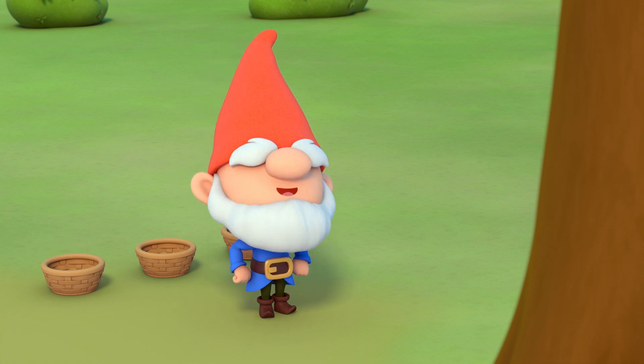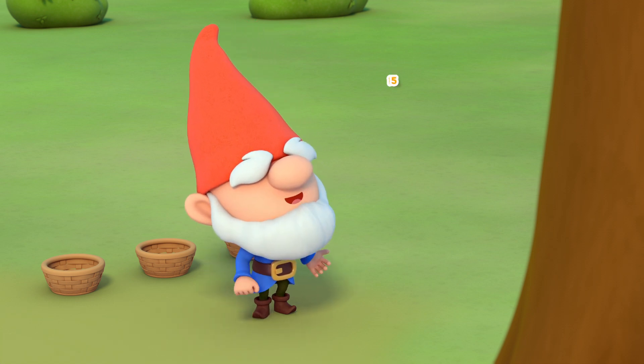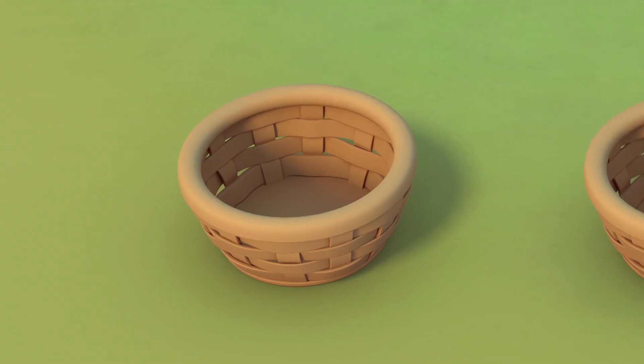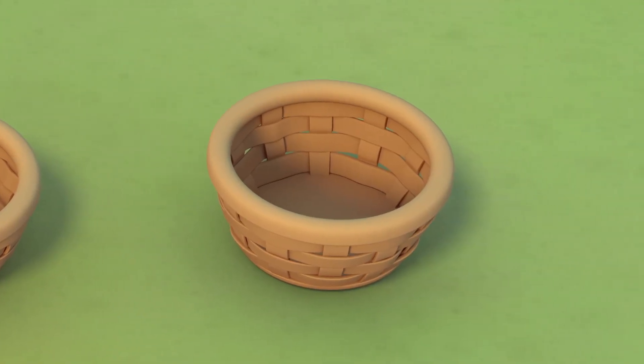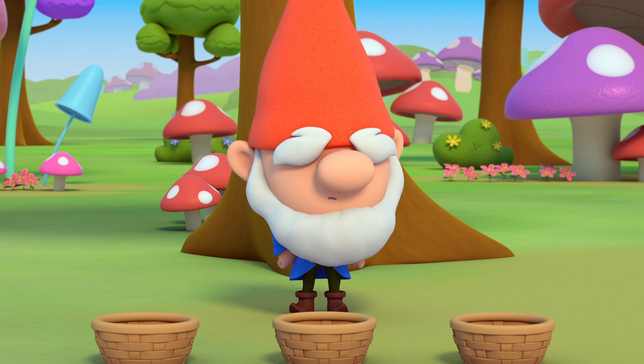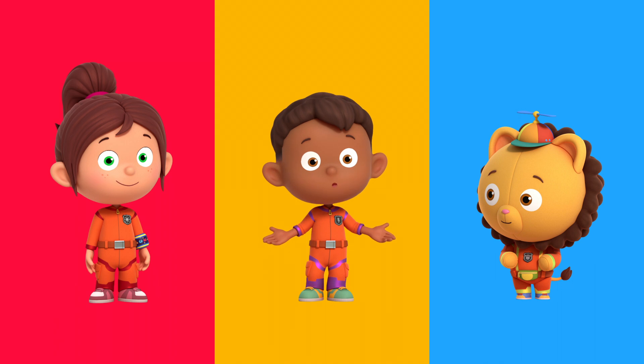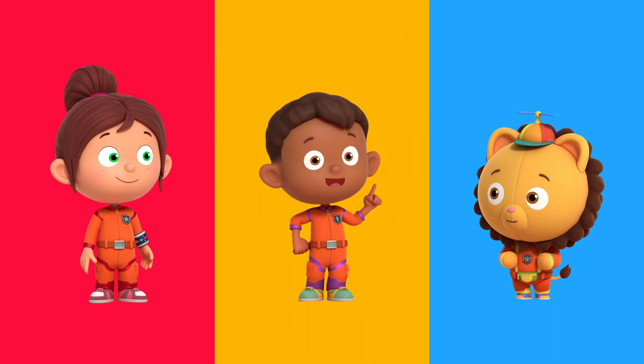Time to make a delicious giant lemon pie with 15 lemons. Will these three baskets hold all the lemons? Mr Mango needs 15 lemons to go into three baskets. First, let's find out how many lemons fit in one basket.